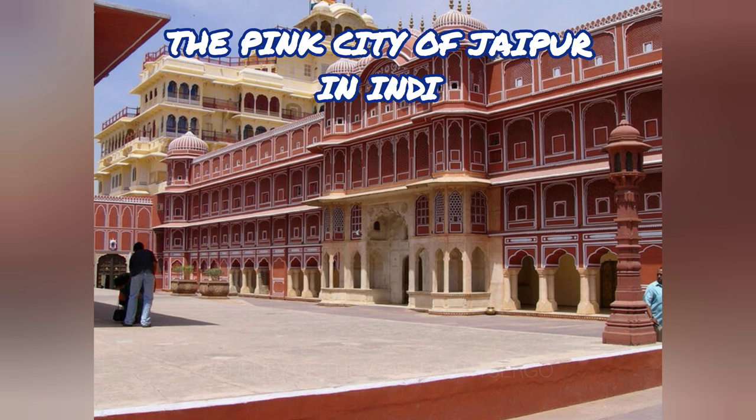Amazing Fact: The name Jaipur comes from Jai Singh II, the famous astronomer and warrior who ascended the throne at the age of 11 and created the city in 1727.